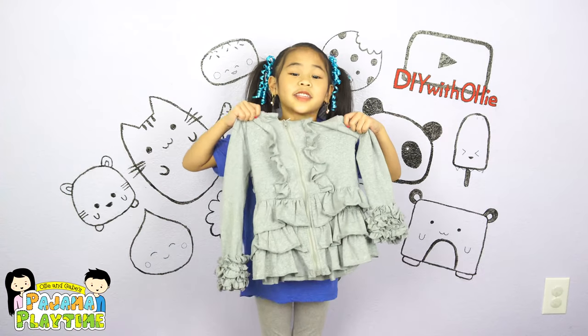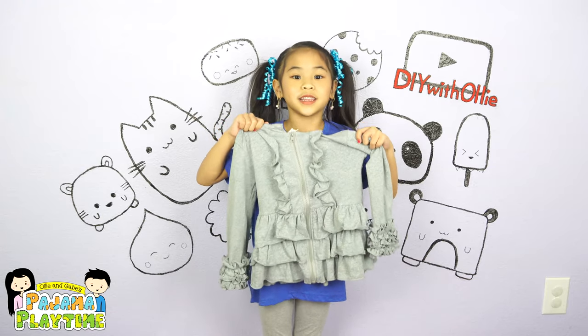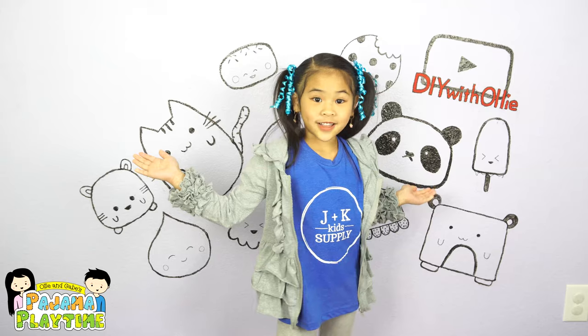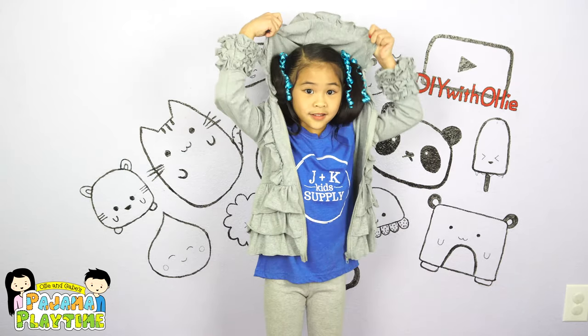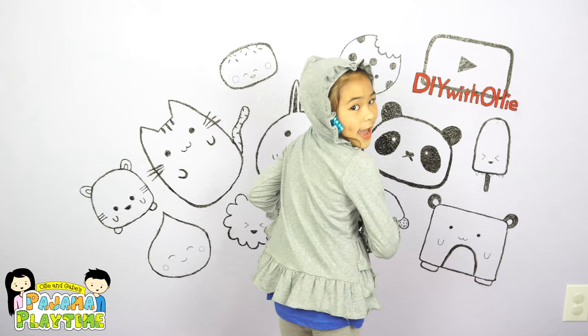The third item I got is this cute grey ruffle jacket. It's perfect for the beginning of spring. Time to try it on. What do you think? Is it cute? This is what it looks like with the hoodie on. Here is the back.